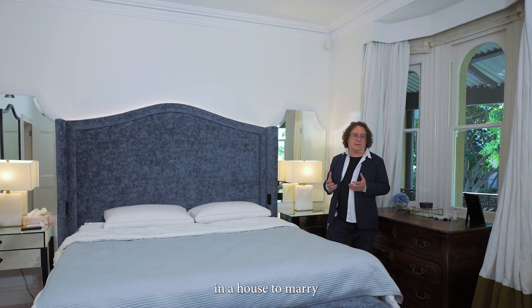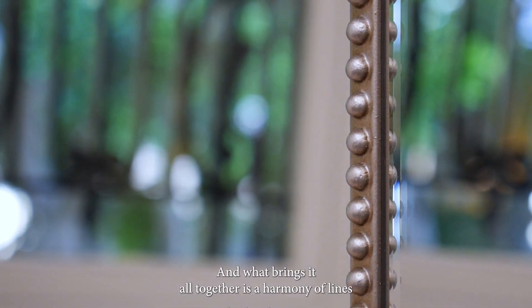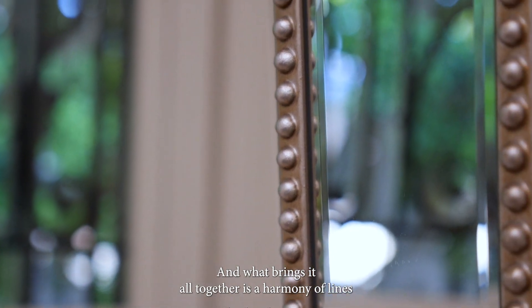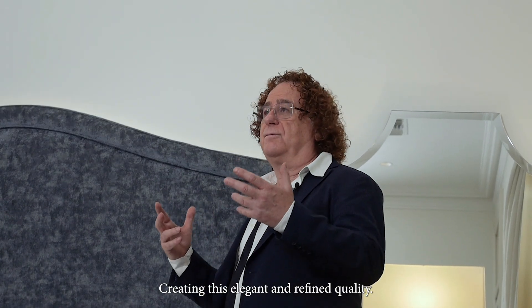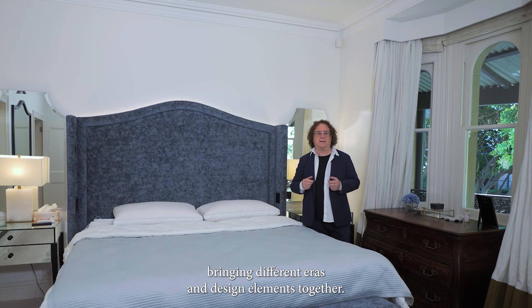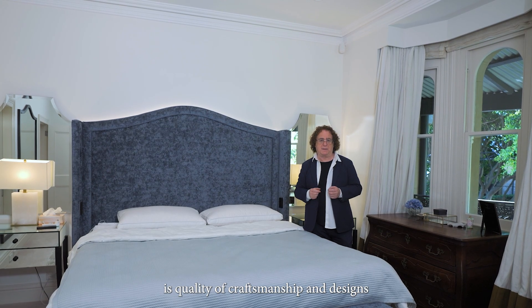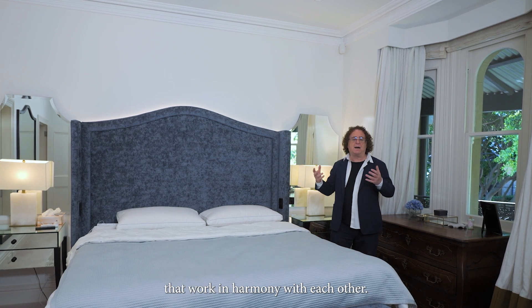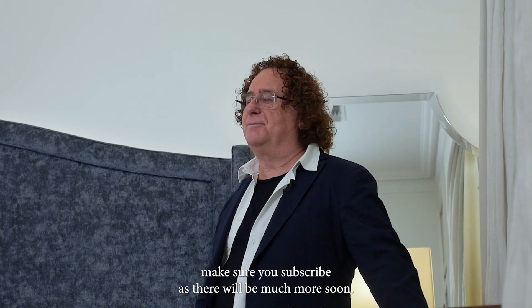So it's possible in a house to marry the French, the Hamptons, the 40s, and the more modern style. What brings it all together is a harmony of lines and relationship between different elements, creating this elegant and refined quality. I really enjoy designing with different styles, bringing different eras and design elements together. What binds them together is quality of craftsmanship and designs that work in harmony with each other. Thank you for watching, and make sure you subscribe as there will be much more soon.